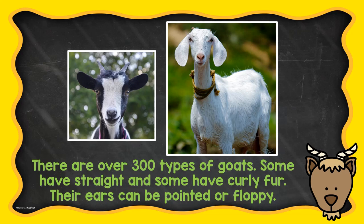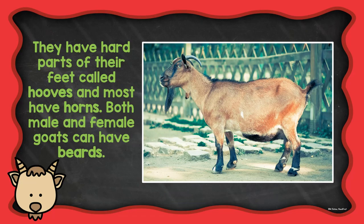Their ears can be pointed or floppy. They have hard parts of their feet called hooves, and most have horns. Both male and female goats can have beards.